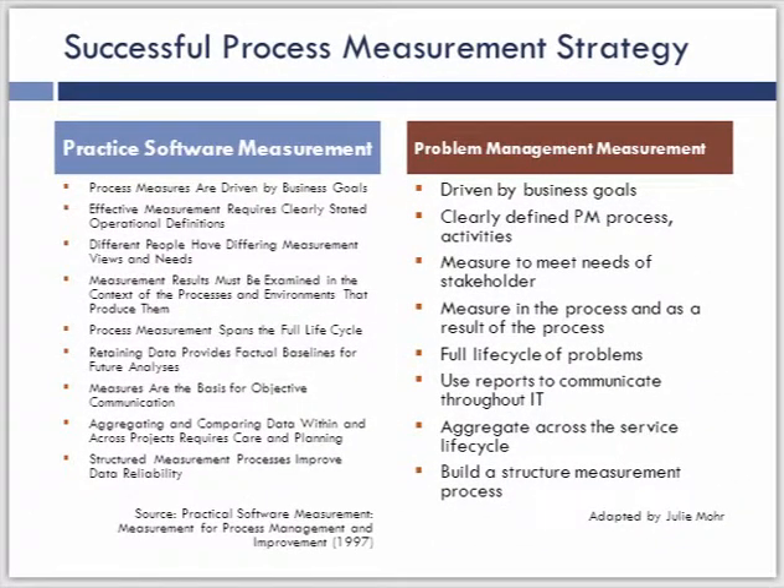I took a methodology from the software development environment and asked how we could apply that as a measurement strategy within problem management. There's a lot of parallel between driving a software development process and what we see for problem management. Our measurement strategy needs to be driven by business goals, have a clearly defined problem management process and set of activities, and meet the needs of all different stakeholders. A process owner's needs are going to be different from someone trying to demonstrate value to the business. It's very important to identify the stakeholder and the types of measurements that are valuable to those different stakeholders.